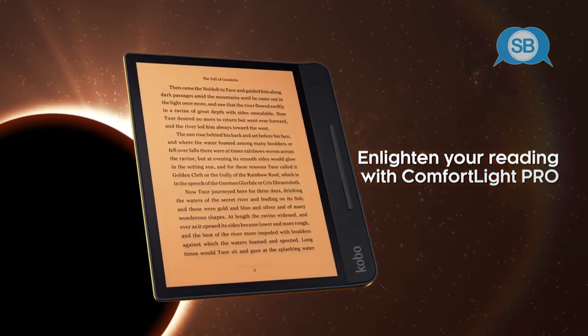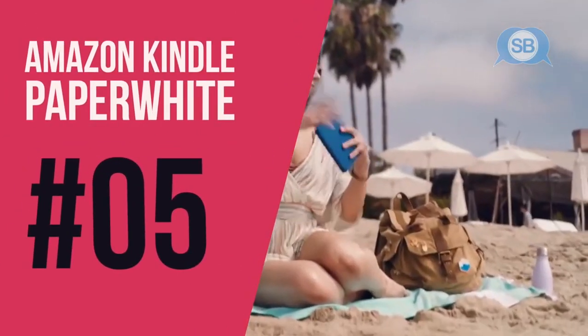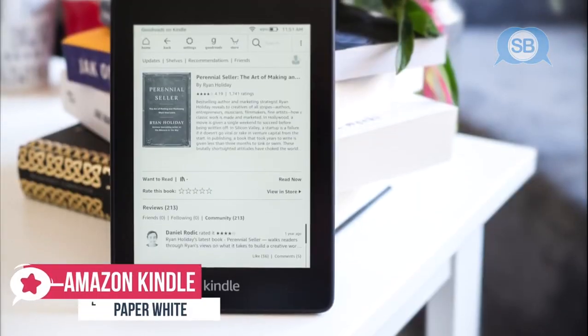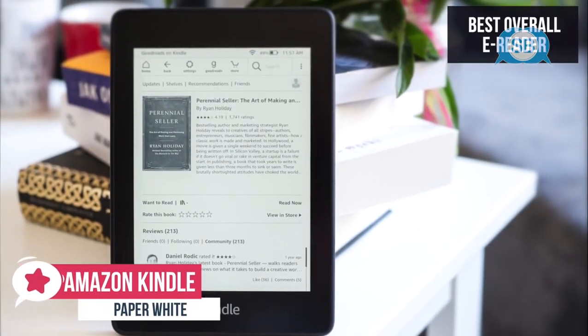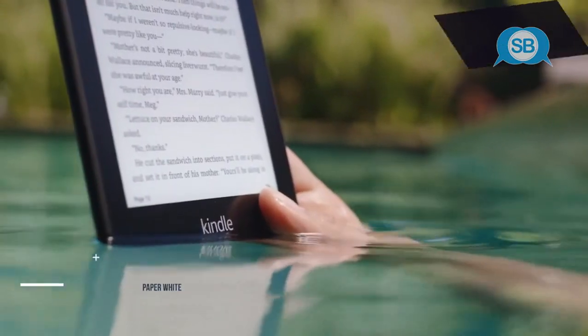So with that out of the way, let's get started with the video. At number 5 on our list is the Kindle Paperwhite. This is our best overall e-reader priced at around $149. This makes our list because of its sleek design, glare-free screen, Amazon e-book selection, and the fact that it's waterproof.